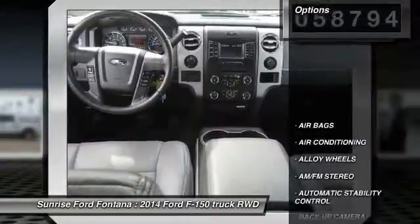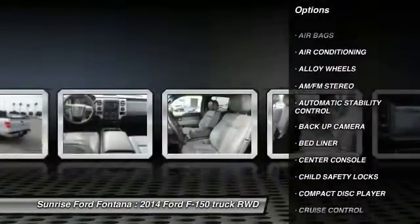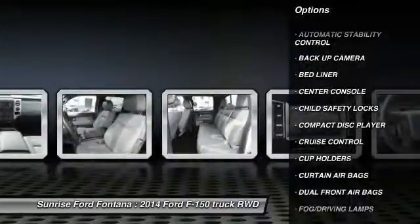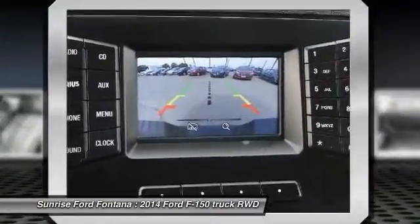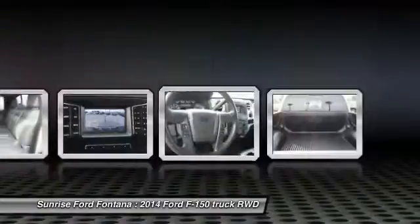Here are some of this vehicle's great options: backup camera, keyless entry, traction control, leather-wrapped steering wheel, air conditioning, power steering, alloy wheels, automatic stability control, cruise control, and AM FM stereo radio.